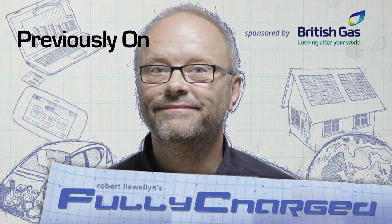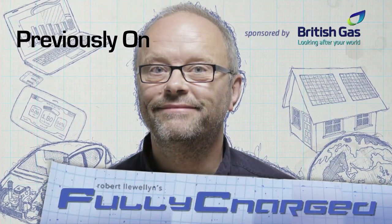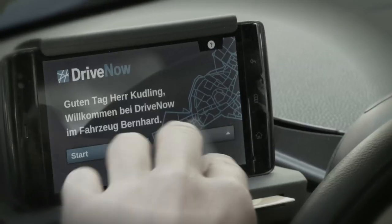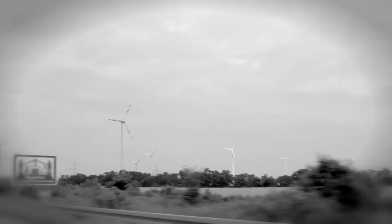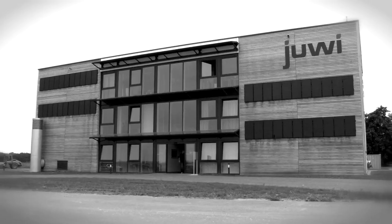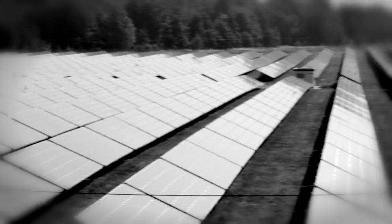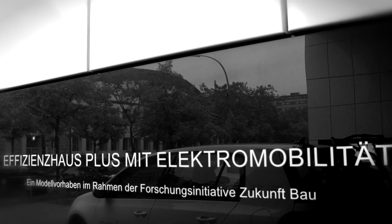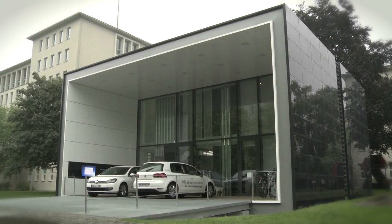Previously on Fully Charged, we met Mark who showed us efficient car sharing schemes, we infiltrated the government to talk to Silke about Germany's energy policy, and drove 200km for Sylvia to show us how Germany's renewables capability dwarfs the Brits. And now we've returned to Berlin for the final time to explore a house that creates more energy than it uses.